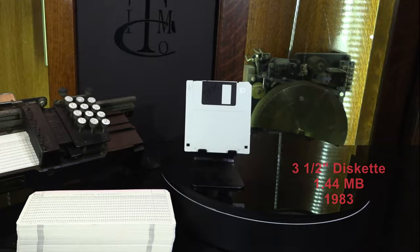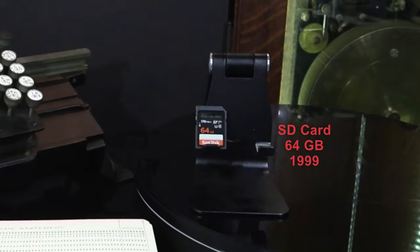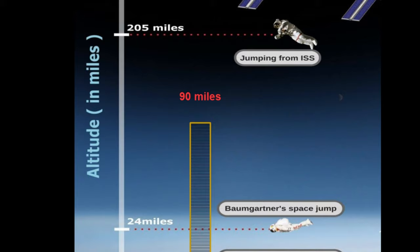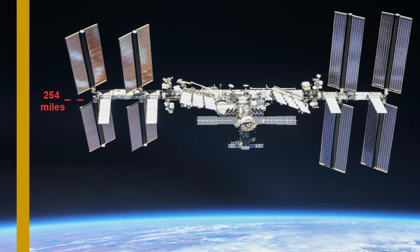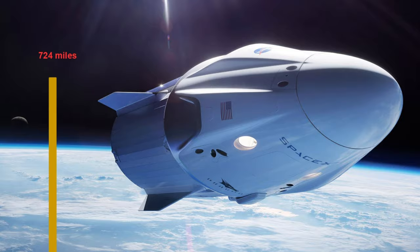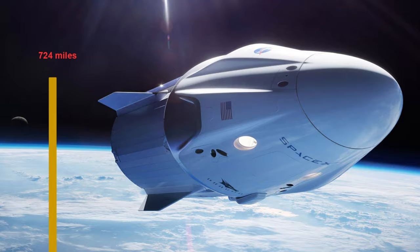The iconic 3.5-inch diskette had a capacity of up to 1.44 megabytes of data — the equivalent storage capacity of a stack of cards 11 feet high. This 64-gigabyte SD card has the storage capacity of a stack of cards reaching into space 90 miles high. And finally, this iPhone has 512 gigabytes of storage — equivalent to a stack of Hollerith's cards reaching 3 times as high as the International Space Station: a 724-mile-high stack of cards. That's how much technology has changed in the last 50 years.